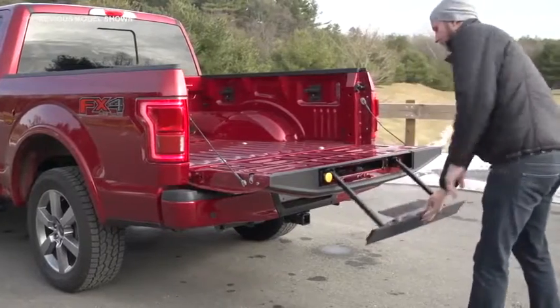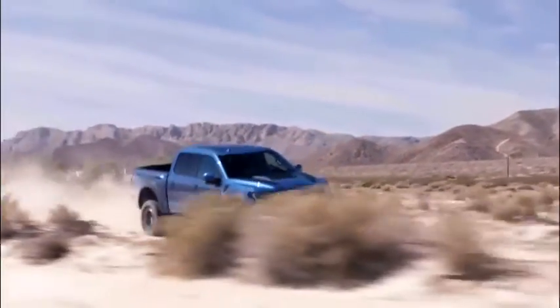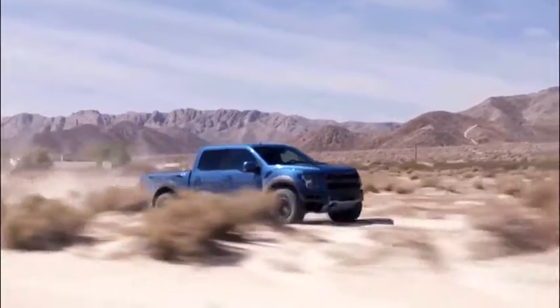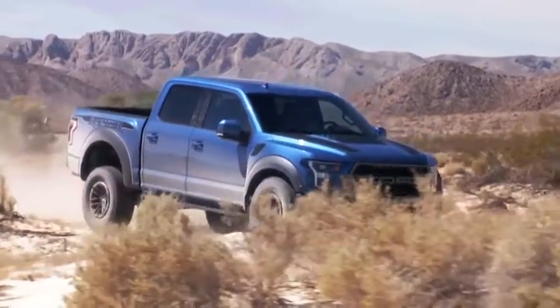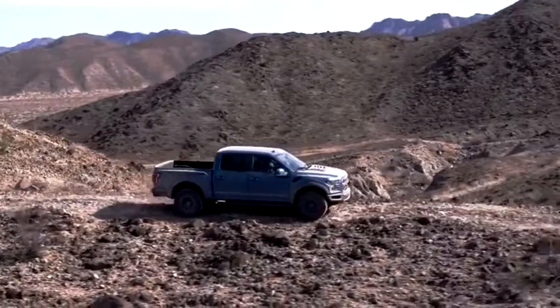An optional built-in tailgate step provides easy access to the bed. The Raptor trim, purpose-built as a truly extreme off-road pickup, employs a high-performance chassis and suspension with three-inch Fox Racing shocks with variable damping technology.